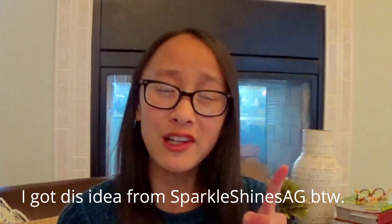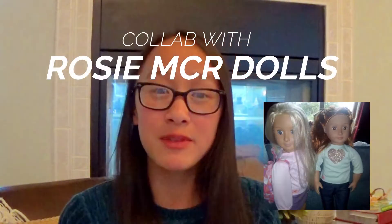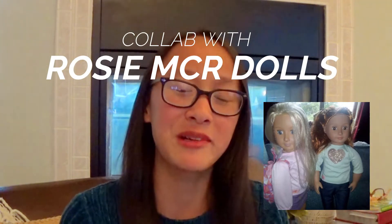Hey guys, welcome back to Pricked Tomato! Today I did an AG photo shoot in Walmart and I got some really good photos. This is a collab with Rosie MCO Dolls — she is an amazing AGTuber and YouTuber, so you need to subscribe to her. Her channel is in the description box, so make sure to check it out. Without further ado, let's hop into past footage of me in Walmart.